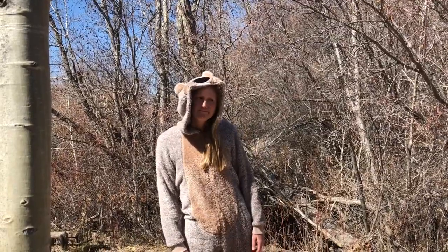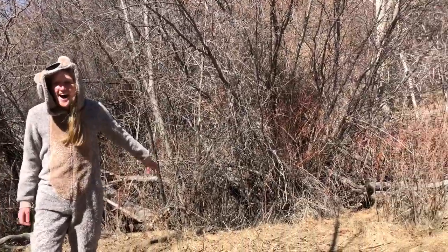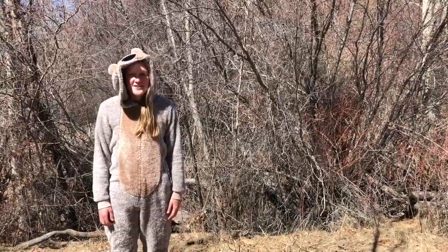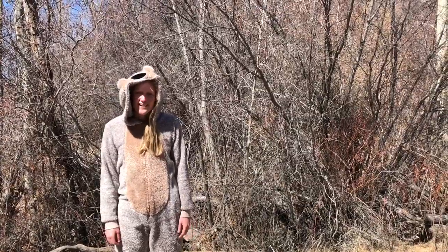So we know that we can find beaver food here, but what about water? Oh my gosh! There's a creek right back here! A flowing creek is a great source of water for beavers. Not only can they get water from there, but they also use that environment to build their dams and lodges.